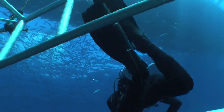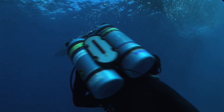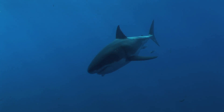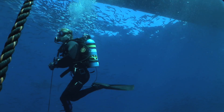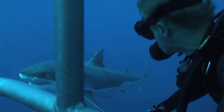I approach the shark head on so that it can see me coming — there's no surprise to this animal. Sometimes it will veer away, but more often it will come in and curiously check me out.